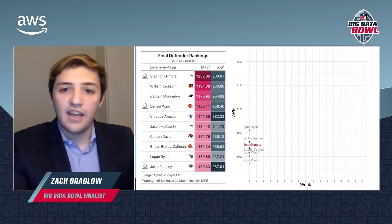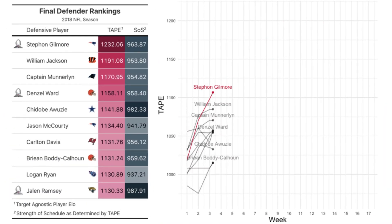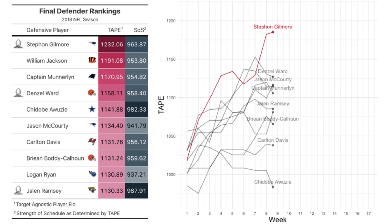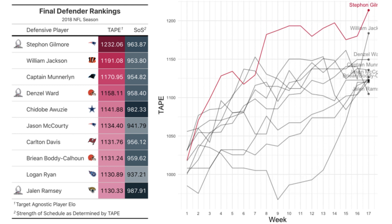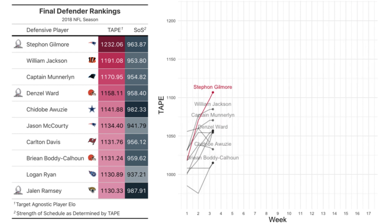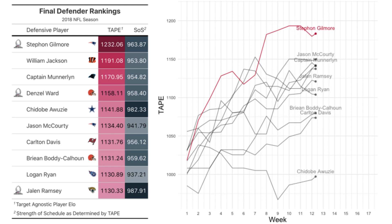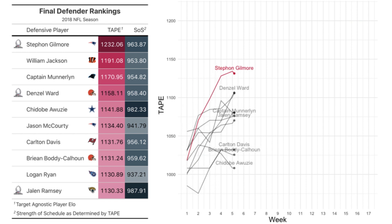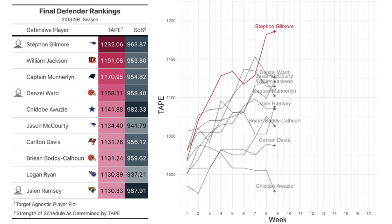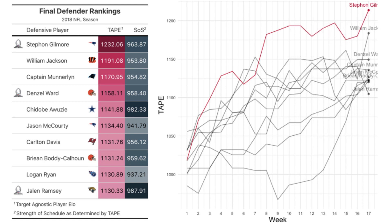We plugged our estimates of every head-to-head matchup from the 2018 season into an IWA model to assign each cornerback and wide receiver a strength rating that we call Target Agnostic Player ELO, or TAPE. This score assesses the skill of cornerbacks and wide receivers in man-to-man matchups and can be utilized to calculate the probability of route success for a matchup of any two players. The final TAPE ranking of cornerbacks shows all-pro cornerback Stephon Gilmore as the top cornerback from the 2018 season, and features three Pro Bowlers in the top 10, which is some validation, but also suggests there could be many undervalued players.